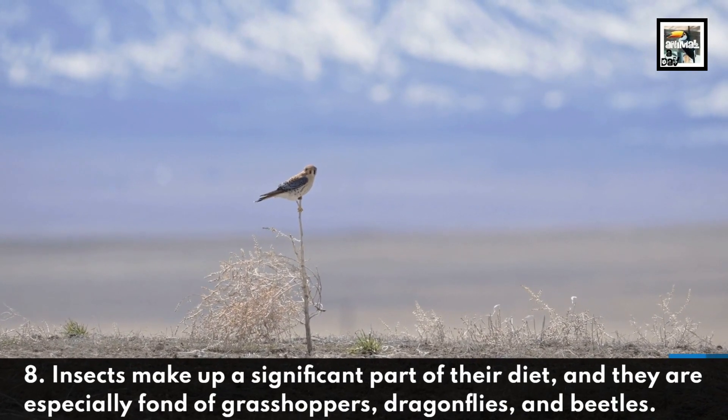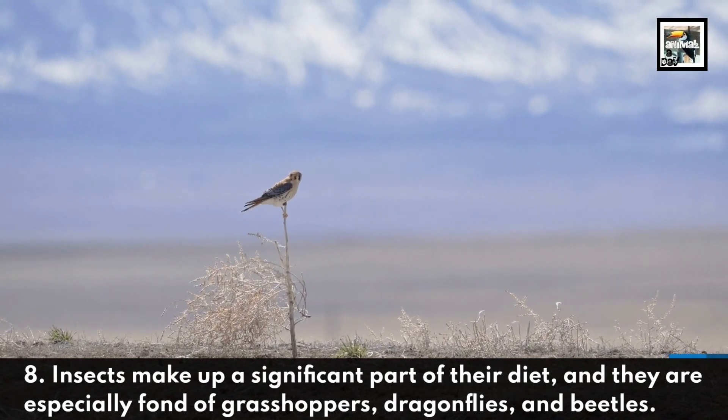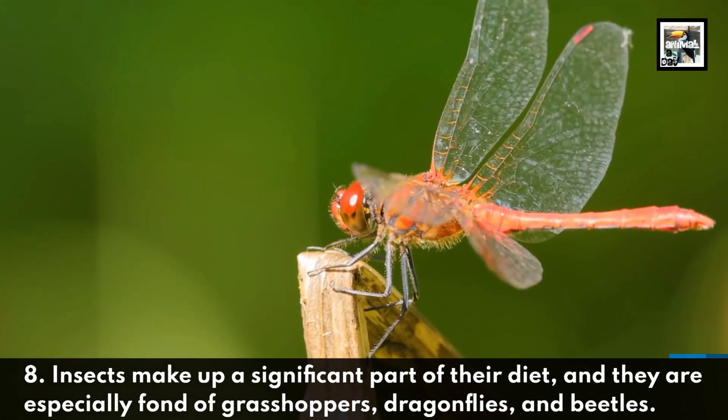Insects make up a significant part of their diet, and they are especially fond of grasshoppers, dragonflies, and beetles.